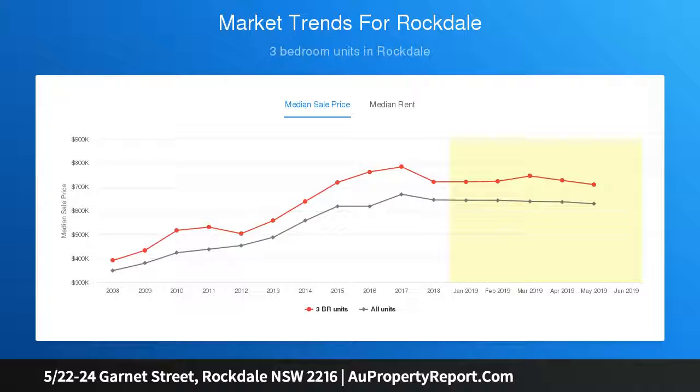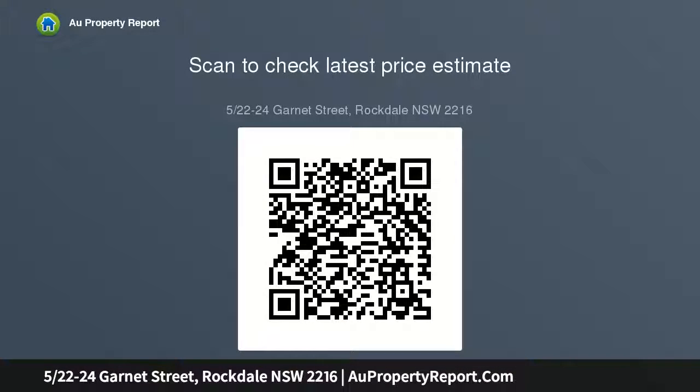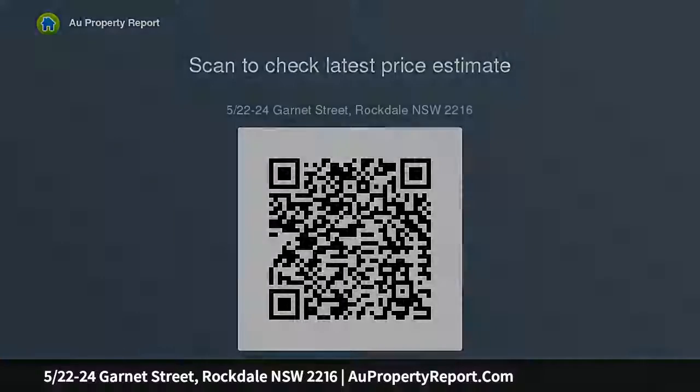Features open plan living and dining area set under high ceilings, large terrace off the living area with a split system aircon, well-presented kitchen equipped with plenty of cupboard space, two generous-sized bedrooms both with built-in wardrobes, water-ceiling tiled bathroom with separate bath and shower, an excellent investment.